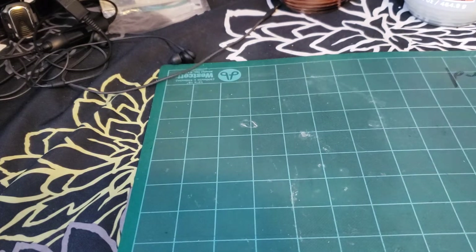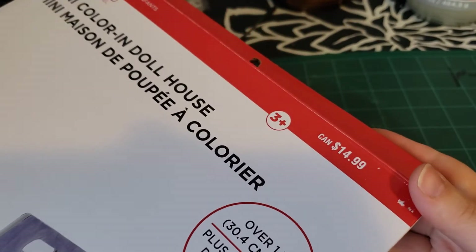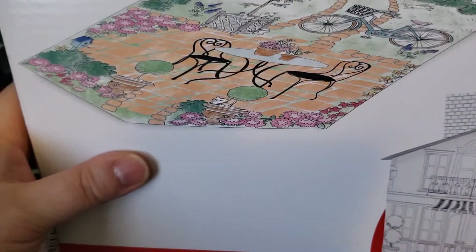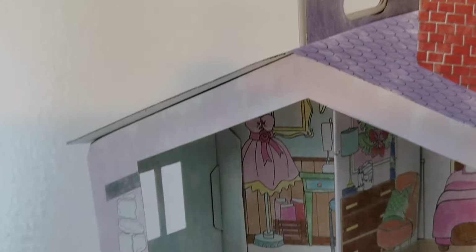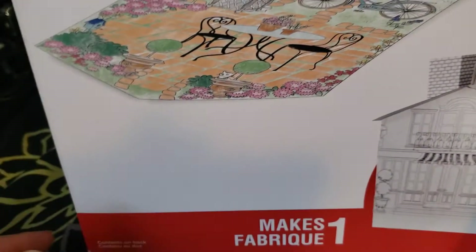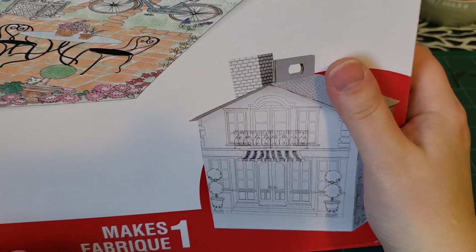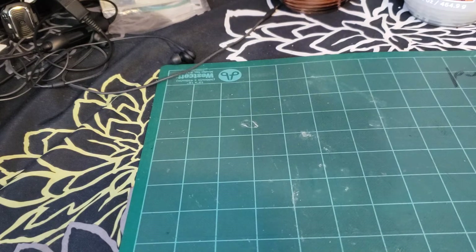I kind of got this for myself — it is a mini color-in dollhouse, but of course my son is going to use it. I always wanted a paper dollhouse or a big dollhouse but never got one. These were originally $14.99. You color it in and you build it and it's a house. It was at $4.50, so I picked that up because I'm going to have just as much fun with it.